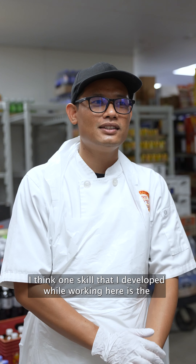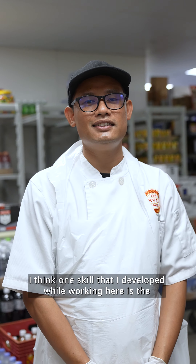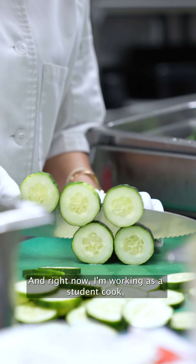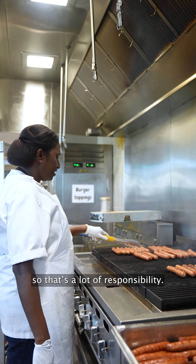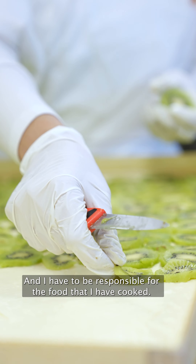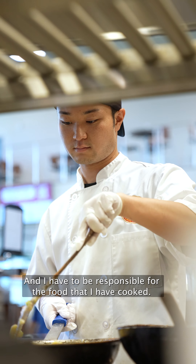One skill that I developed while working here is responsibility. Right now I'm working as a student cook, so there's a lot of responsibility and I have to respond for the food that I have cooked.